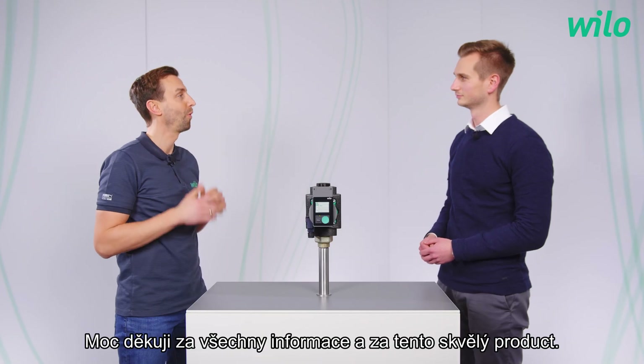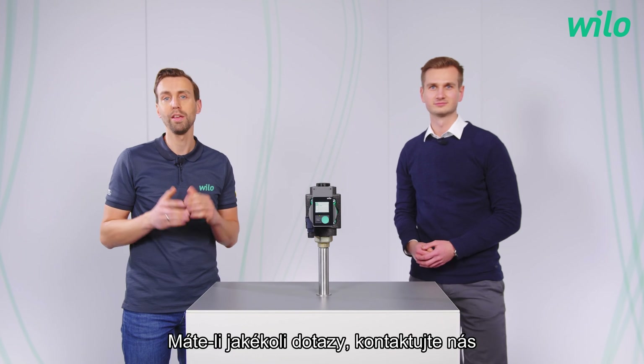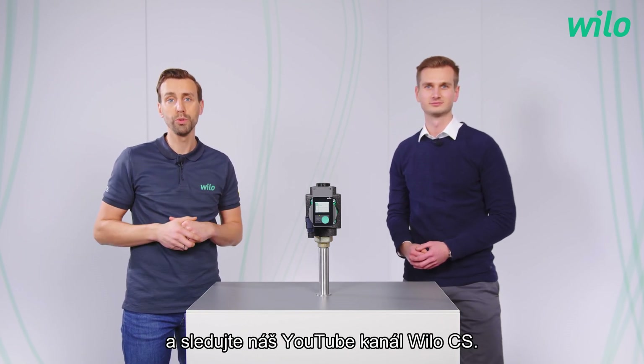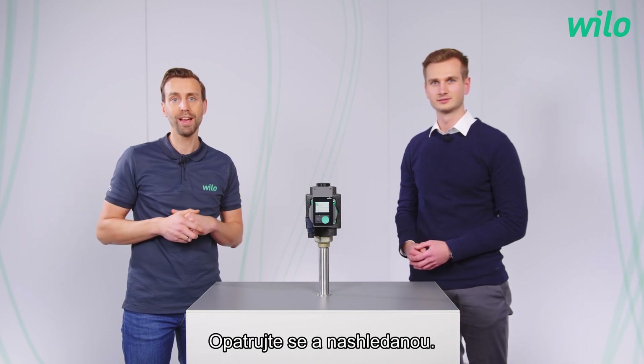Thank you very much for all the information and for this great product. It was a pleasure. Thank you for watching. If you have any questions, please contact us and follow our YouTube channel Velo Group. Stay tuned for new videos. Take care and goodbye.